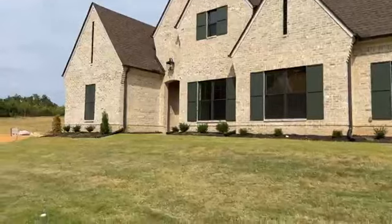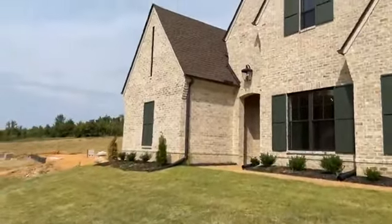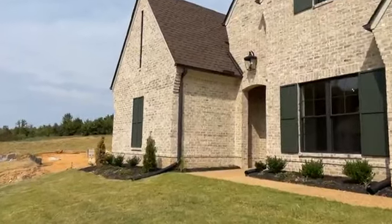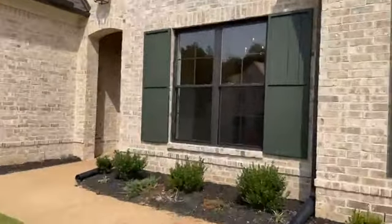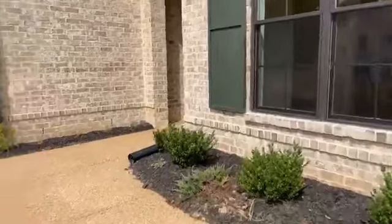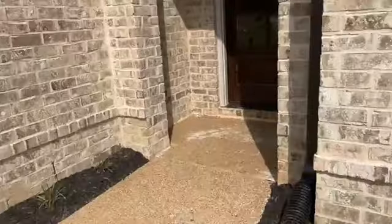Thanks again for joining me on a Walk Through Wednesday. I'm taking a tour today of one of our new construction listings in the backside of Dawkins Farm in Olive Branch, Mississippi. This is lot number 70, 4490 Diamond Drive, back here almost by itself with some nice privacy on a half acre lot.